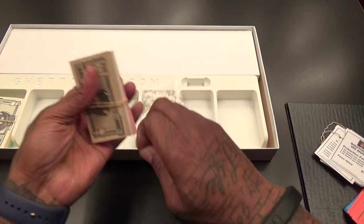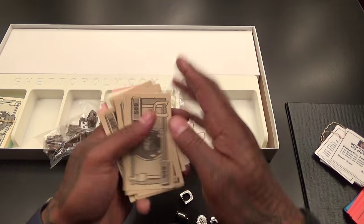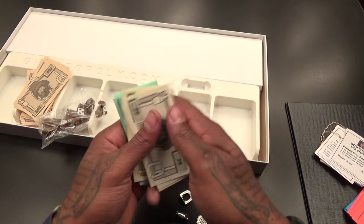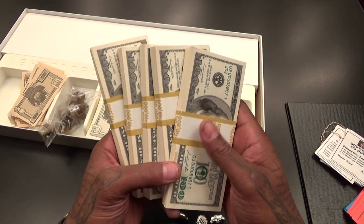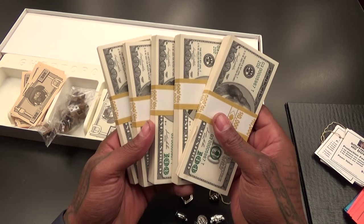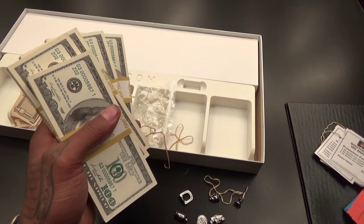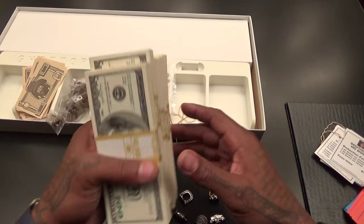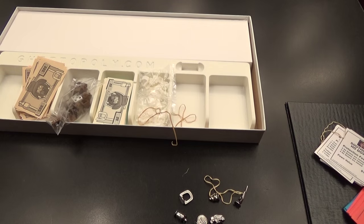Let's check out the money. You got 500s, 100s, 50s, 20s, 10s, fives, and ones. Now if you want to take this game to the next level, do what I did for New Year's — get yourself about a million dollars worth of prop money. I'll throw the link in the description. Even though it's fake money, when you're playing and you got $50,000 on the table and you lose it, it's still gonna hurt.